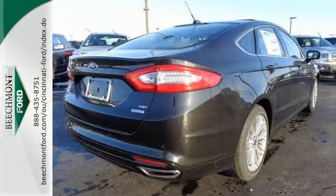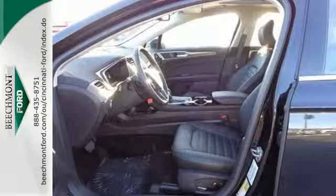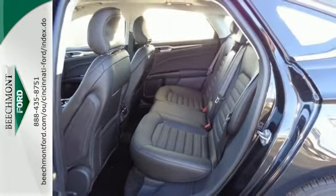Ford is dedicated to your safety with stability and traction control and multiple airbags coming standard. Inside you'll find conveniences like a rear view camera, configurable daytime running lamps, a multi-function steering wheel, and a tire pressure monitor.